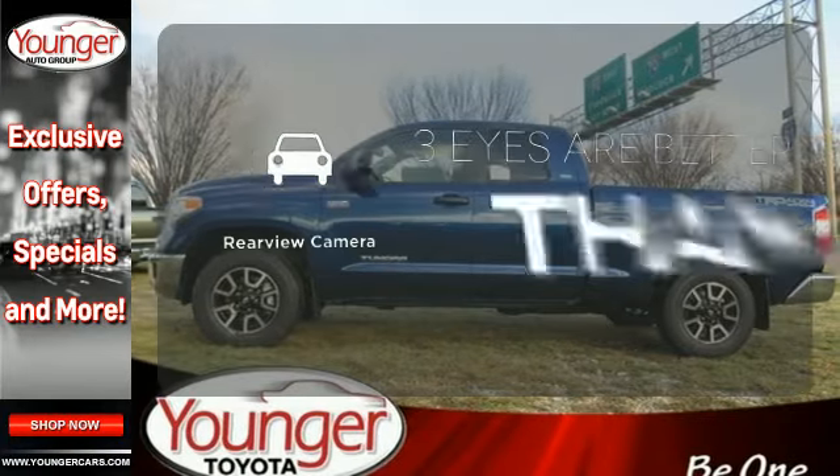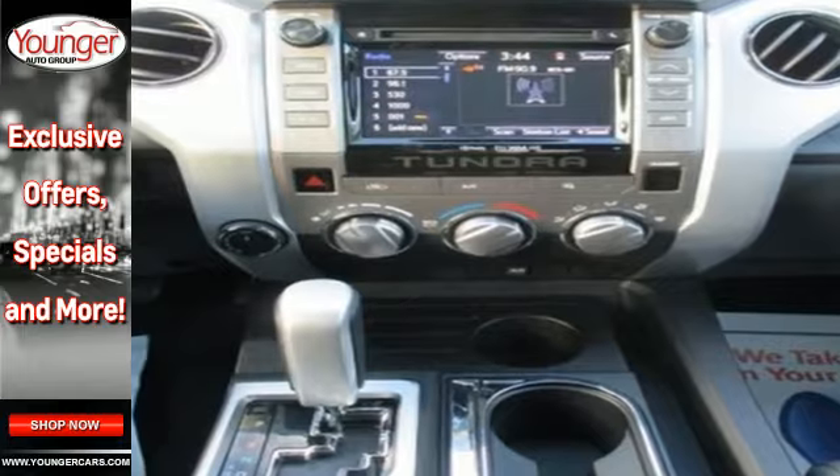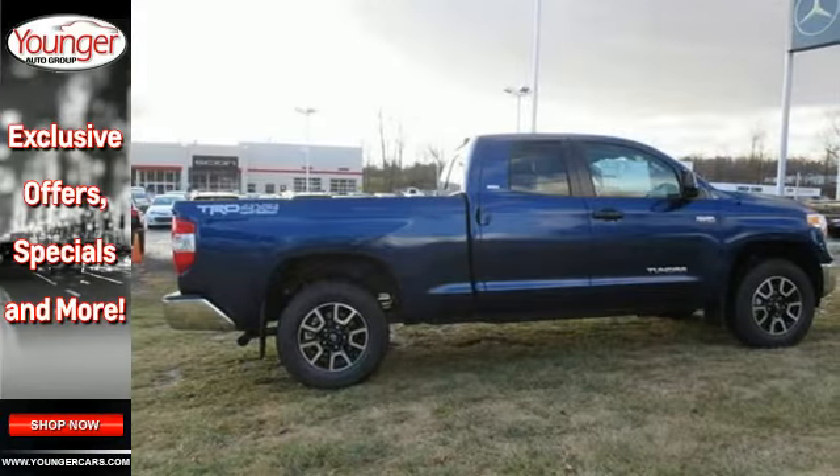The backup camera gives you a clear picture of what is behind you. Plus, it has that legendary Toyota reliability and durability. Take it for a test drive today.